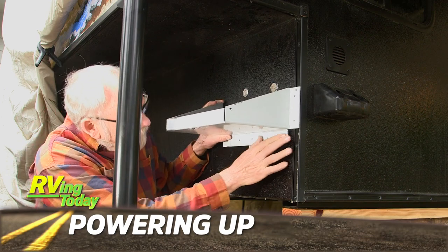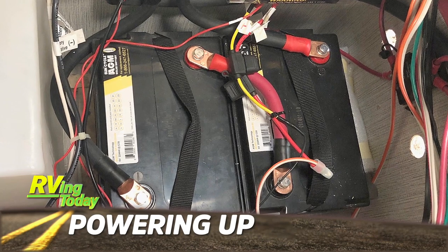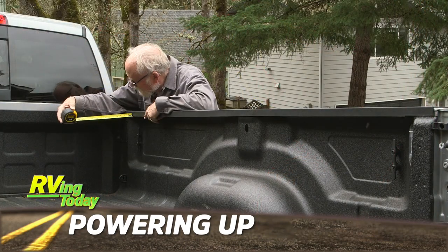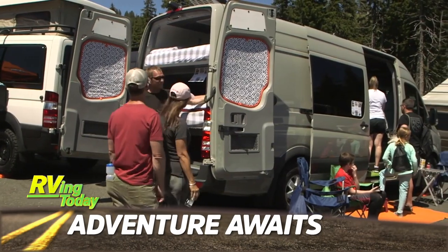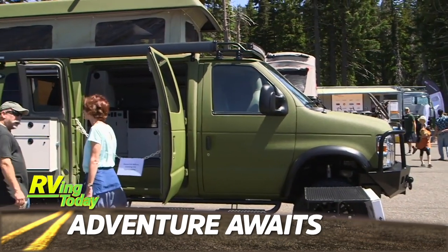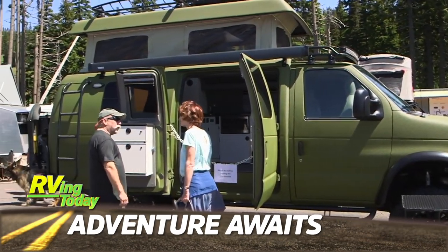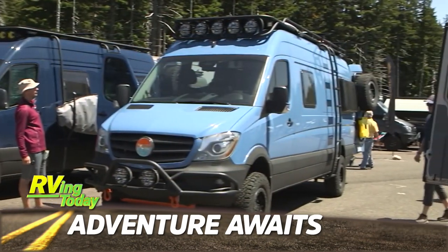Jeff Johnston decides to install a dual battery setup for his new Palomino truck camper to go along with the recently installed GoPower solar system. With the popularity of vans and adventure camping all across the country, Jeff takes us to the Adventure Van Expo to see what's new and exciting in this fast-growing category of RVing.